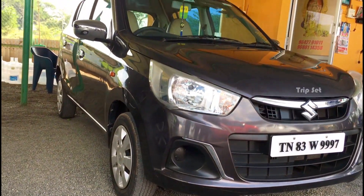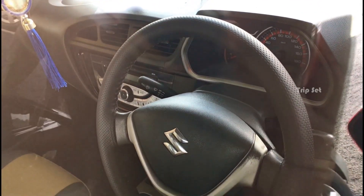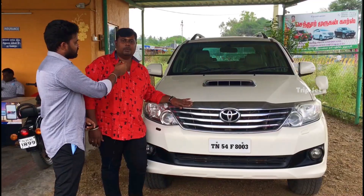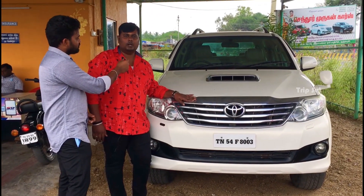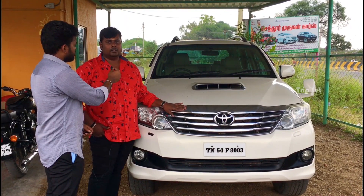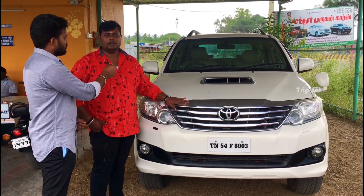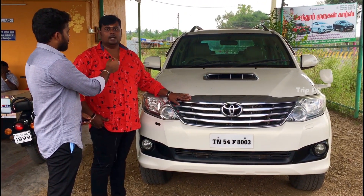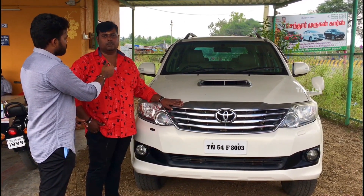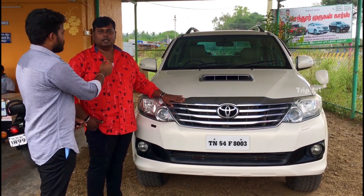This is a Toyota Fortuner, top model 4x4. It has 2 lakh 10,000 km with airbags, ABS, alloy wheels, and cruise control. Customer price is 13 lakh 50. Insurance is available. It's a 2013 model, second owner.